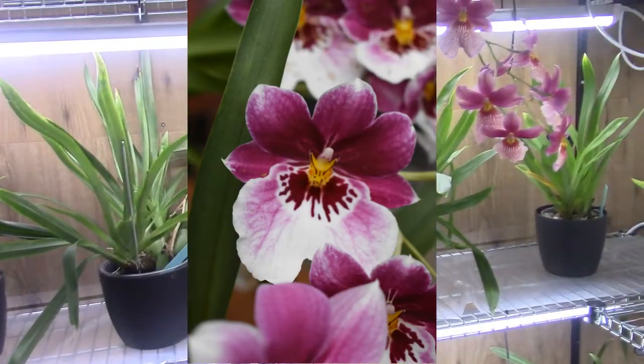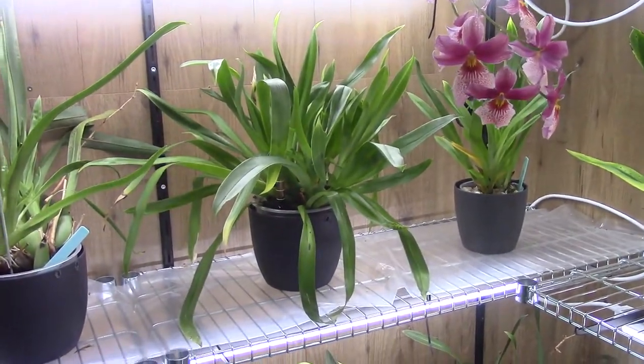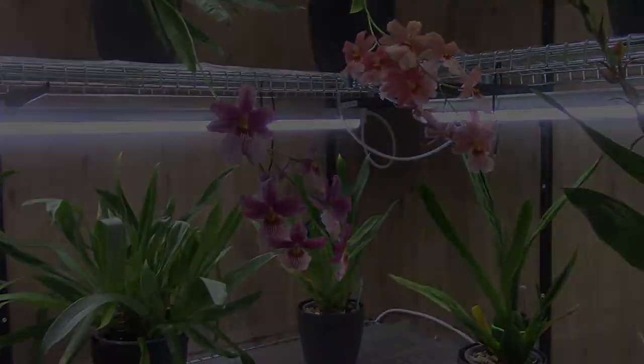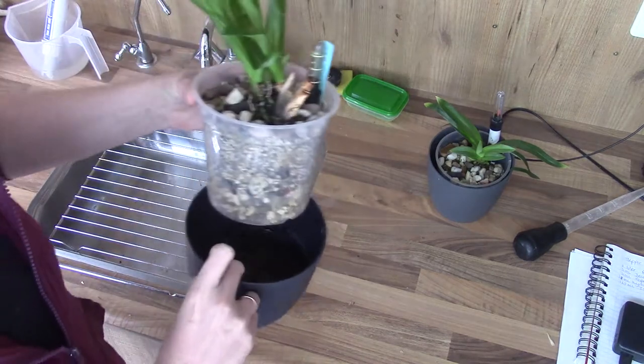Let's check the reservoirs and have a look at the root system, potting media, and go from there to see what we find in the pots. We start off with the Hull Alexanders — I have two of them.